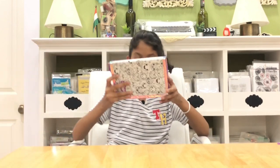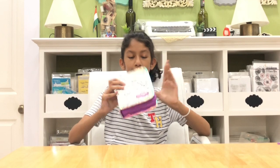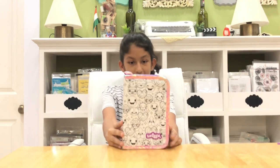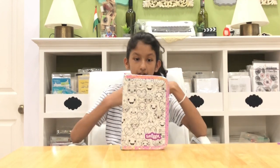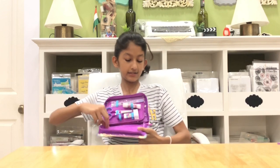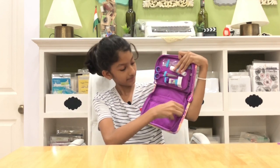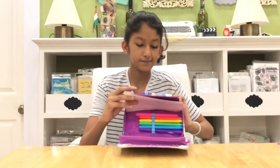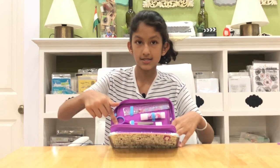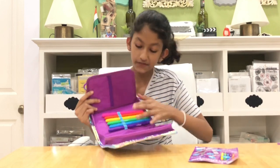This pencil case is a kit where you get to color it yourself with whichever colors you want. I haven't colored it yet, but it kind of looks like a book, which is cool. Inside, it came with a scissor, a glue stick, a sharpener, and an eraser. It has a zipper here and a pocket here, with instructions and some highlighter markers included.